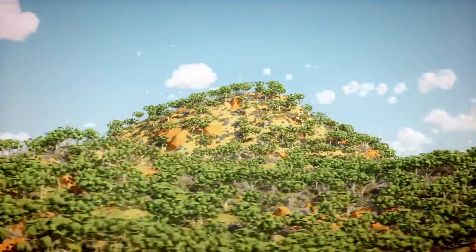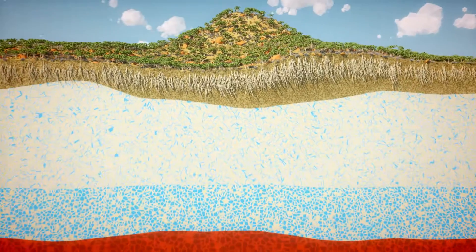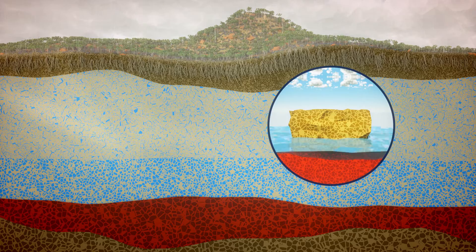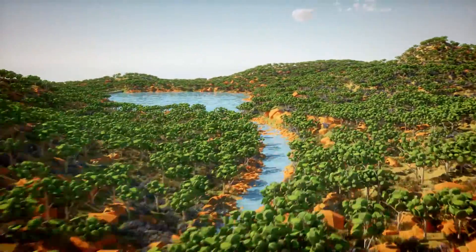A catchment is an area where water is collected by the natural landscape, and it's usually surrounded by high features such as hills or mountains. The soils in our catchments act like a sponge, soaking up moisture, storing it in underground aquifers and gradually releasing it into our rivers and streams, which then flow into our dams.